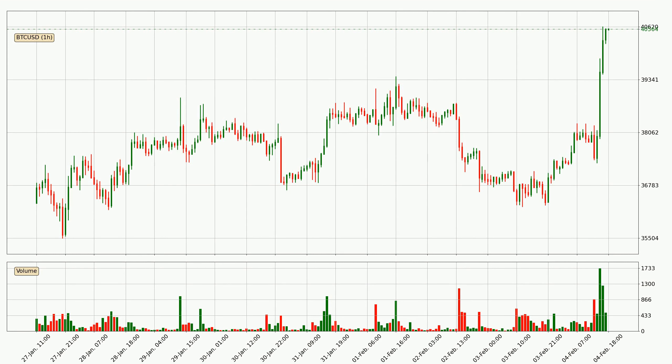Looking at the Bitcoin hourly time frame, the price moved quickly to the upside with around 10.4% in the last 24 hours, with a current price of 40,564. We can see that the buyers are taking over because the volume was also high, showing that this move was strong.